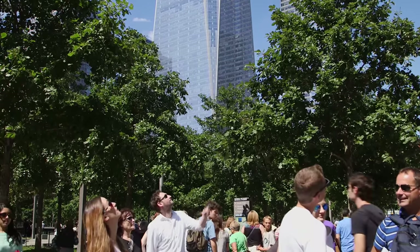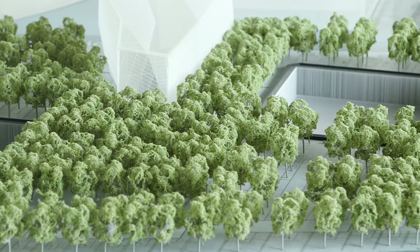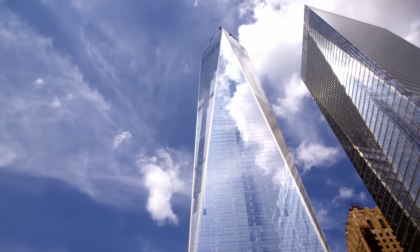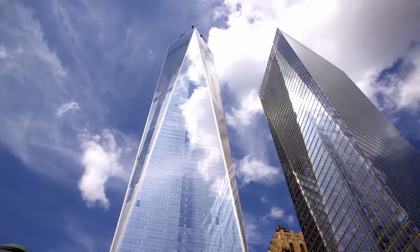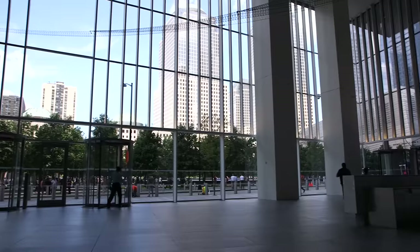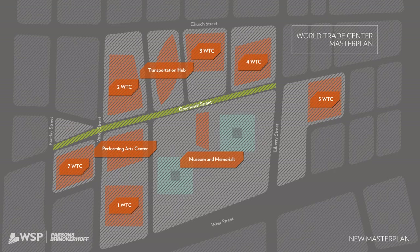The Memorial and those footprints of the original towers needed a balance. We also wanted to do something that was uplifting and looking forward. The descending height sequence, the way that the entrances to all of the buildings face the Memorial, and the way that the streets which have been opened up between the buildings guide people down towards the Memorial — this provided a different level of accessibility to the site, which the entire public welcomed.